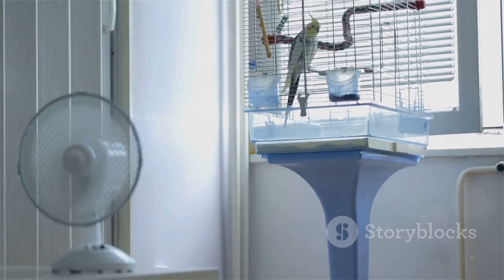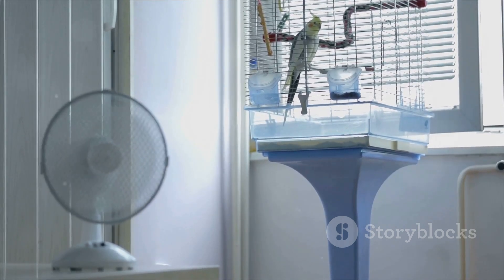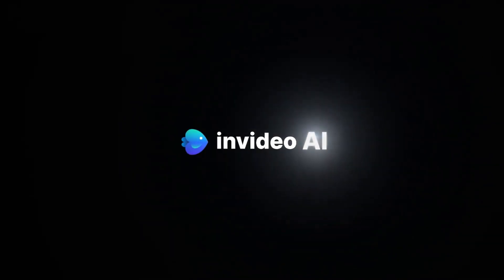So what are you waiting for? Beat the heat with Black & Decker. Your home just got a whole lot cooler.